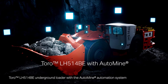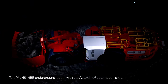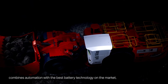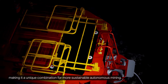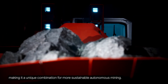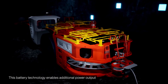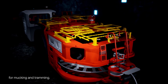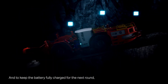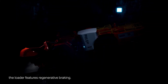Toro LH514BE Underground Loader with the AutoMine Automation System combines automation with the best battery technology on the market, making it a unique combination for more sustainable autonomous mining. This battery technology enables additional power output for mucking and tramming, and to keep the battery fully charged for the next round, the loader features regenerative braking.